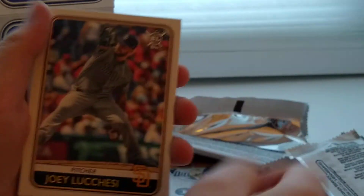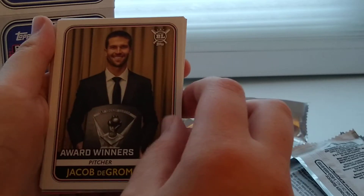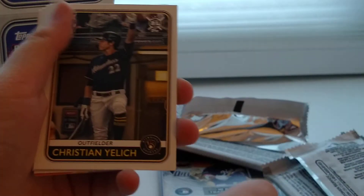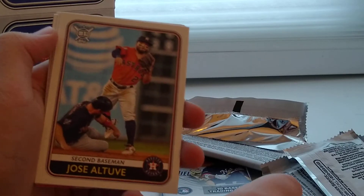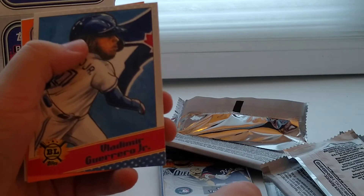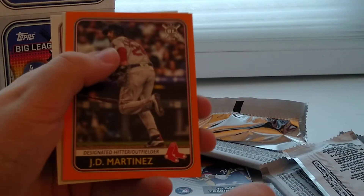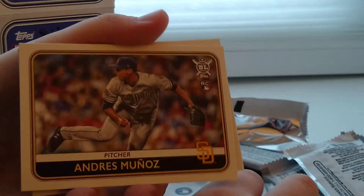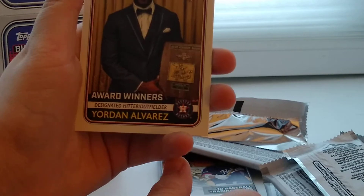Last two packs — this is our 8th and 9th pack. We got Joey Lucchesi, Jacob deGrom with the Cy Young Award, Christian Yelich, Nomar Mazara, Jose Altuve, Max Scherzer. We have Vladimir Guerrero Jr. Star Certification Reproduction Card. J.D. Martinez, Andres Munoz, and Yordan Alvarez — winner Rookie of the Year, Jackie Robinson Award.